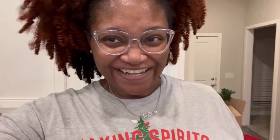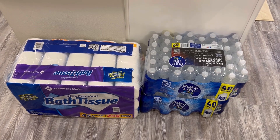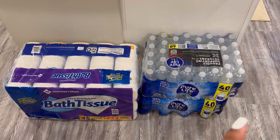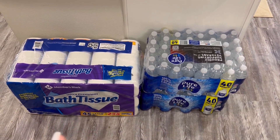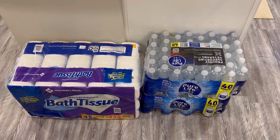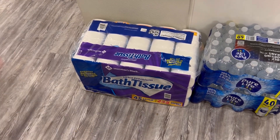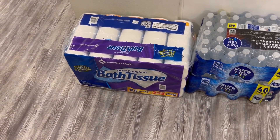I'll show you guys what we get from the other stores. We are back from Sam's Club — let me show you everything we got. Down here on the floor we have two cases of water — 40-count Nestle Pure Life. I have family coming to town, so I need to make sure we have plenty. We also got some Members Mark bath tissue, which takes us forever to go through, so this is why it's my favorite.